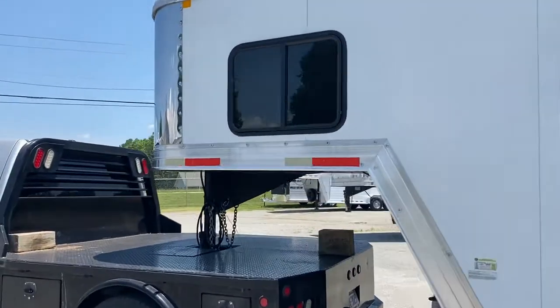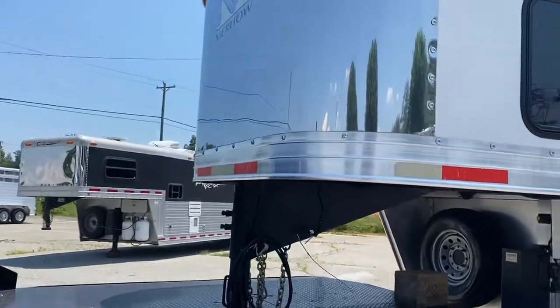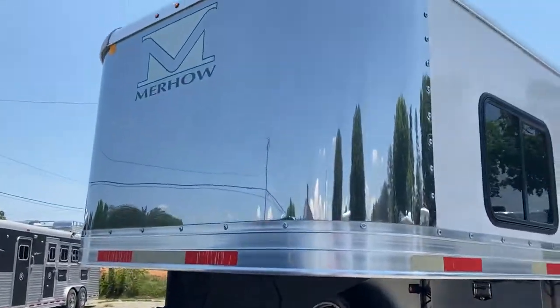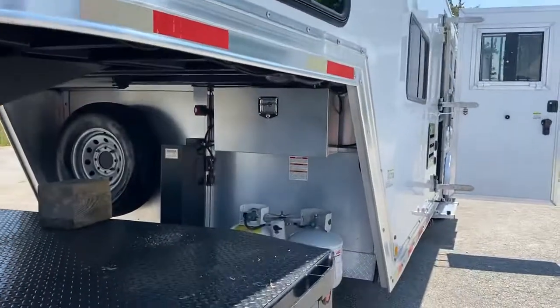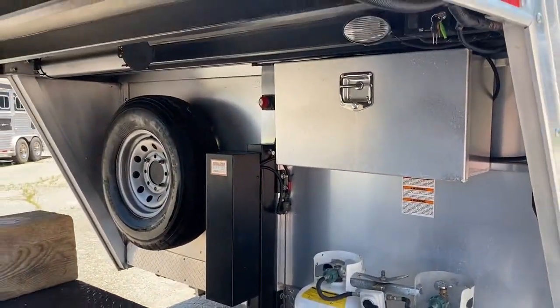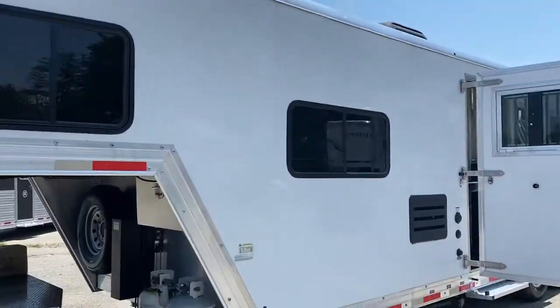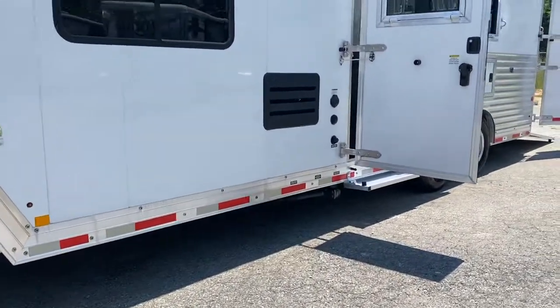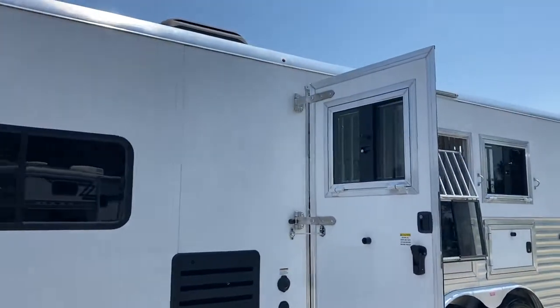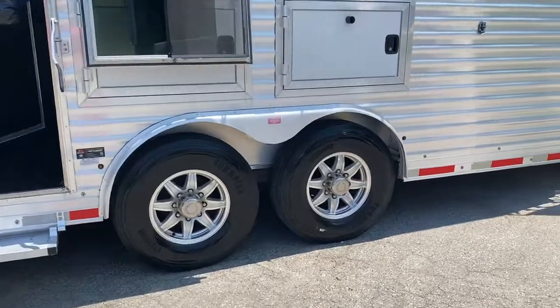It does have a stainless nose. It has a hydraulic jack, lockable battery box, two propane tanks, and two batteries in that lockable battery box. Trailer is in excellent shape other than the few cosmetic things I've told you about. It also has aluminum wheels.